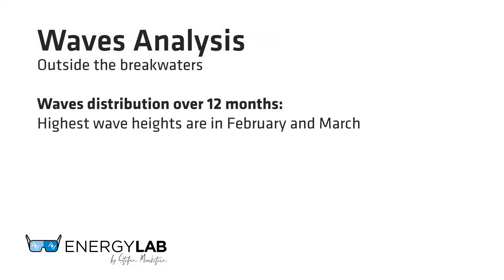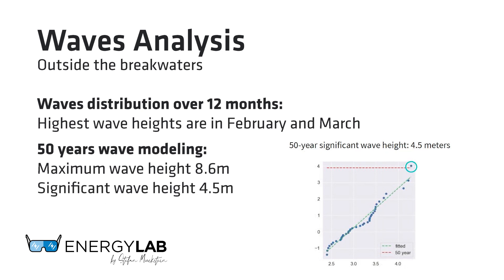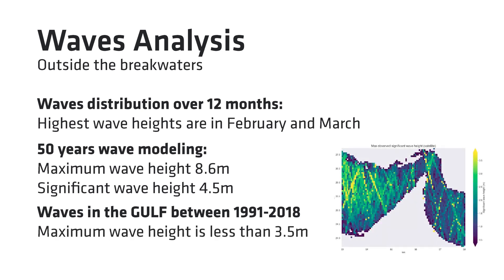While the useful life of most solar parks are 20 to 30 years, we actually modeled the waves out for 50 years. We found that the 50-year max wave is 8.6 meters and the 50-year significant wave height is four and a half meters. As a reference, we looked at the waves in the gulf, scanning the region between 1991 and 2018, and found the max wave height to be typically less than three and a half meters, which bodes quite well for floating solar.